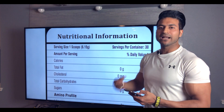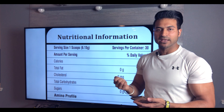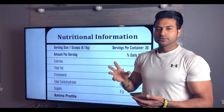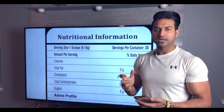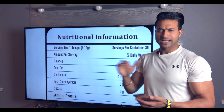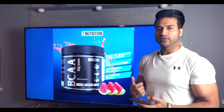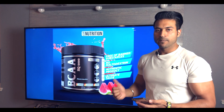We have not added extra fillers. We have only added minimal necessities like citric acid to adjust pH level — that's your flavoring. I have been testing this for 4–5 months before launching it. I was personally using this supplement during conditioning. So this is a high quality BCAA launched for you, which costs 1599 rupees for 30 servings — a 30-day supply.